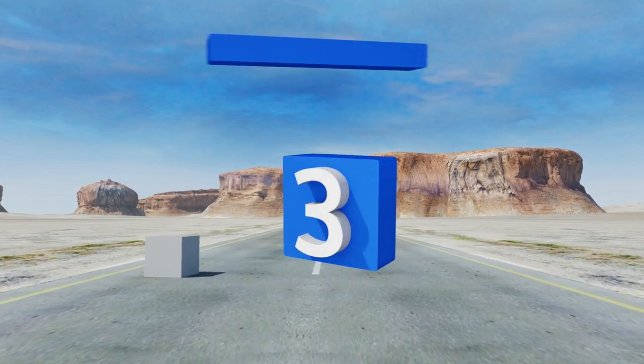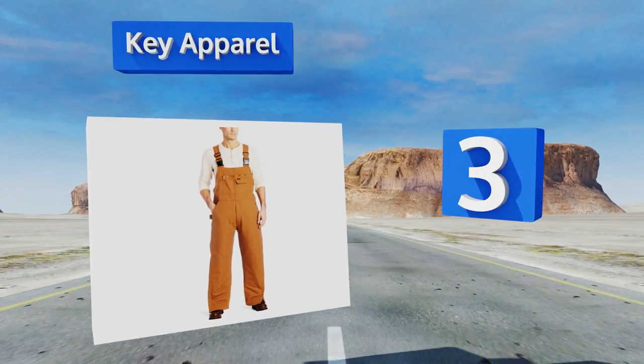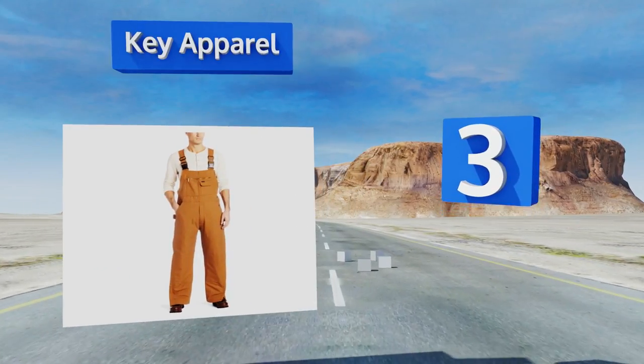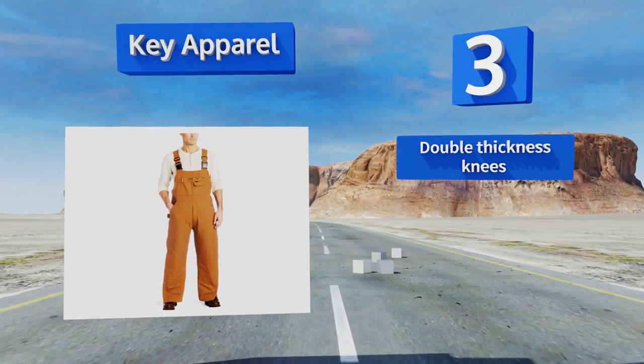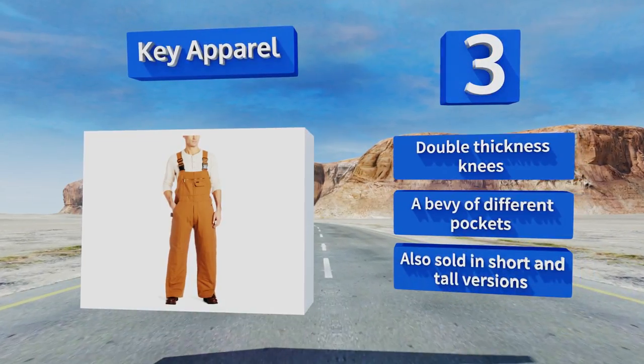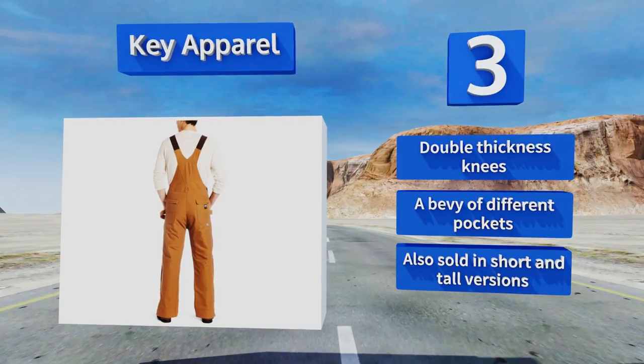Nearing the top of our list at number three, the Key Apparel boasts commercial grade fire resistance thanks in part to a durable canvas outer shell. It withstands arc flashes at a rate of 42 calories per square centimeter, just enough to qualify for a category 4 hazard protection rating. It's got double thickness knees and a variety of different pockets, and it's also sold in short and tall versions.